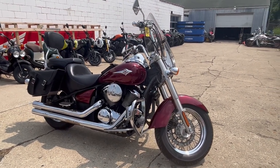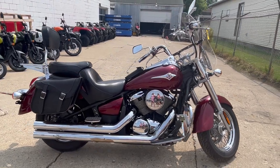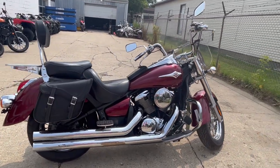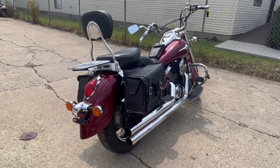Hey guys, Approval Powersports here doing a video on a 2009 Kawasaki Vulcan 900. This is a great bike for the money. Don't let the mileage scare you — this Kawasaki is clean and runs strong.